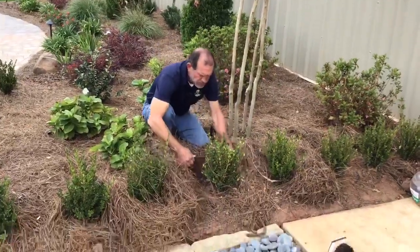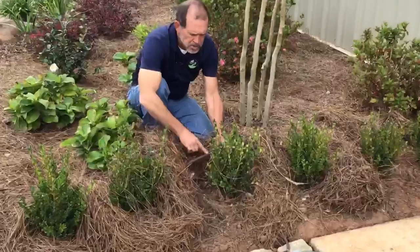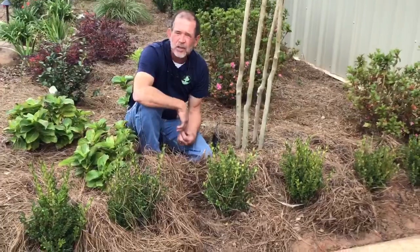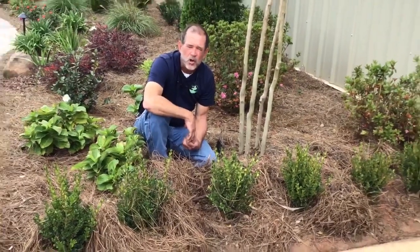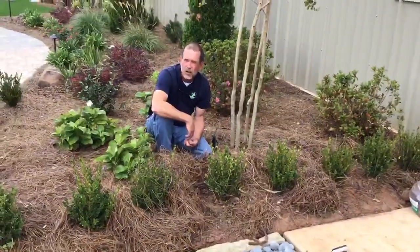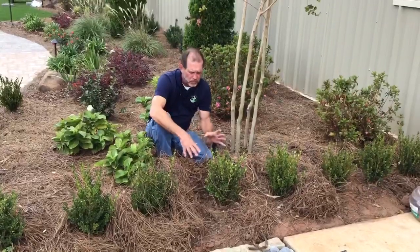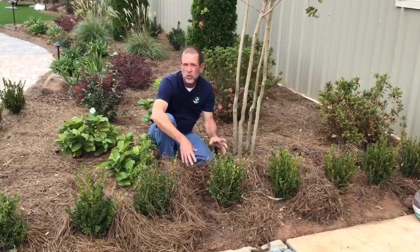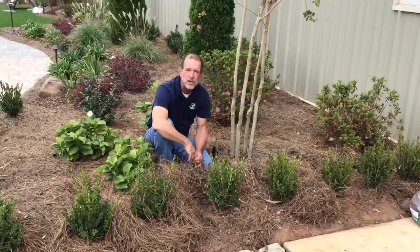If you look down here, here's the drip that's in here. It's got little small holes in it about every 12 inches. It puts out about a gallon to two gallons an hour, so it doesn't have to run very long. With the efficiency on here, there's no wind blowing to disperse the water — every drop of water goes down to the root plants itself.